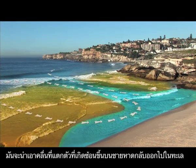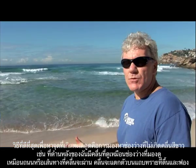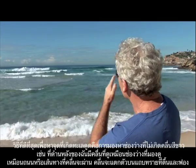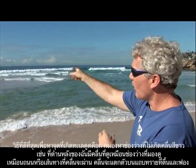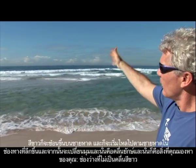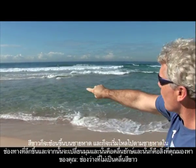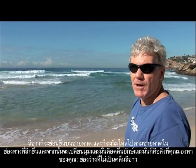The best way to spot a rip is to look for dark gaps. Right behind me we've got a nice rip that looks like a dark gap, almost like a road or a path going through the surf. Over here it's a shallow sandbar, the waves are breaking, all that white water is piling up on the beach, starts flowing along the beach in this deeper channel, and then turns the corner — and that's your rip.